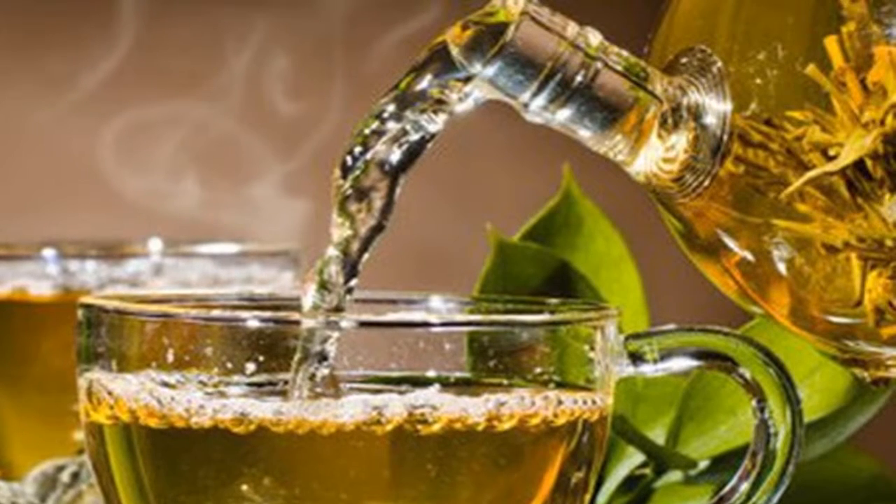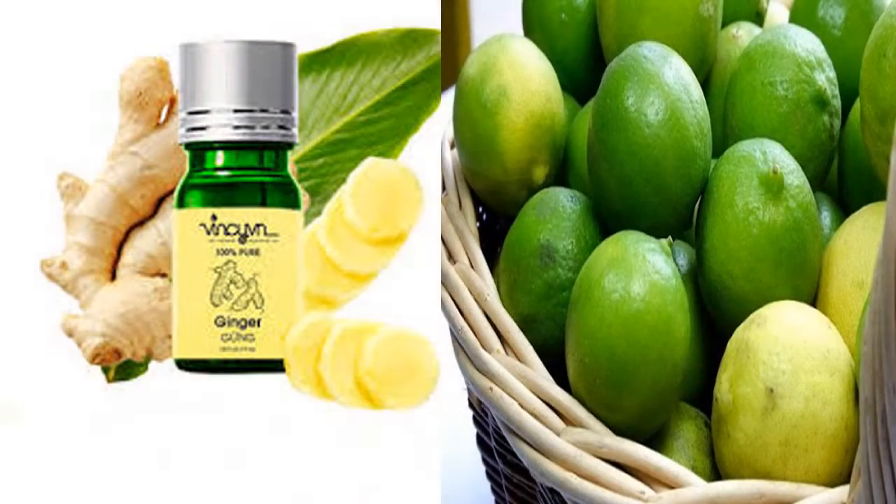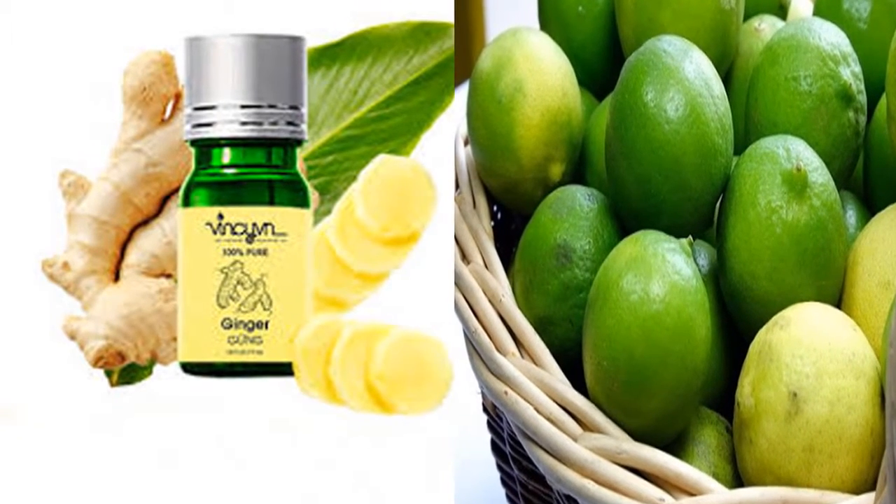5. Green Tea. Drinking a cup of hot green tea daily is an effective way to control coughing. The antioxidants found in green tea help the body reduce the symptoms of respiratory infections.